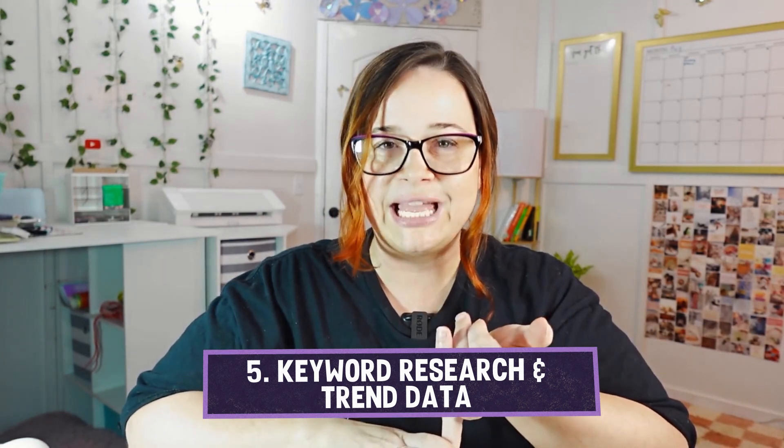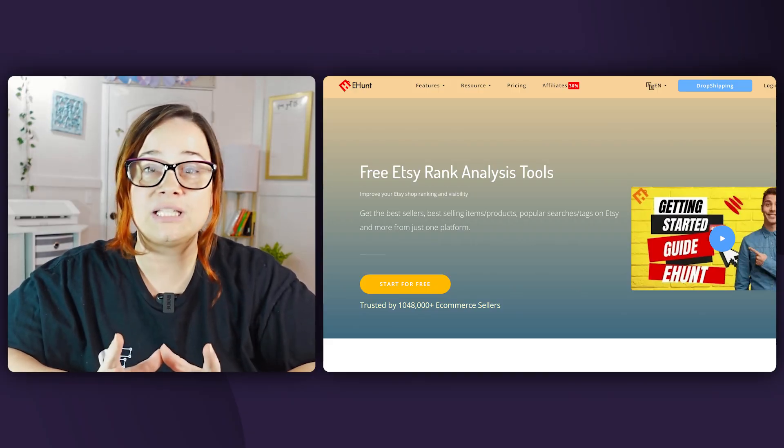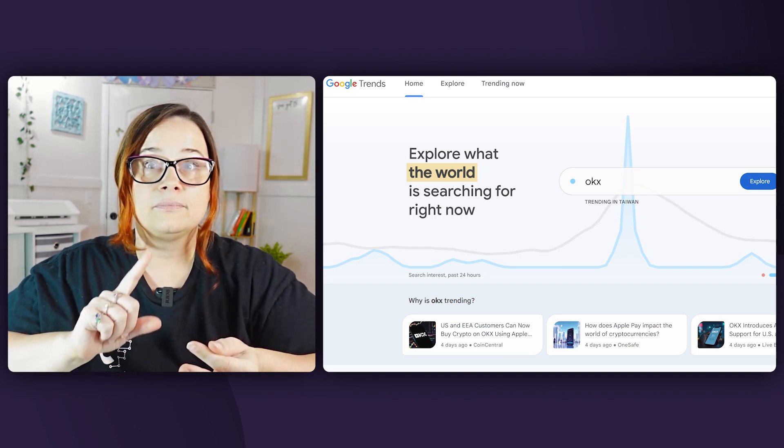The next tools are for keyword research and trend data. As a beginner, you have to get really familiar with research — you can't just have an idea and put it out there. It's got to be backed by solid research showing there is demand and that what you're creating is going to sell. For free help, you can check out Etsy Hunt, Google Trends, Pinterest, YouTube, TikTok, Facebook, and Instagram. There are a whole bunch of different ways to do really good trend research.